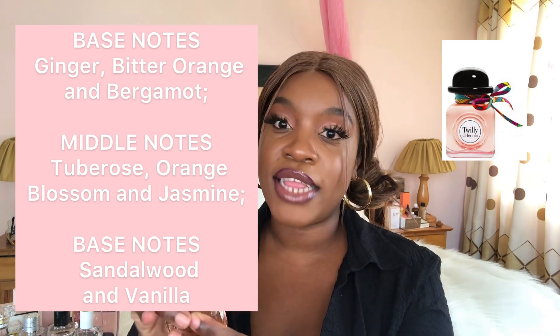The next one is this Twilly perfume from Hermès. This smells so good — I think this is what has replaced my Hypnotic Poison. It smells so expensive and it's so ladylike. Look at it — it looks like a little hat with a little bow, it's so cute. I got the small bottle; it doesn't come cheap, but this is really one of my favorite perfumes. I love wearing it to events and every time I put it on, people always ask what I'm wearing.